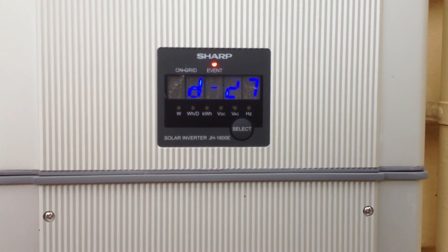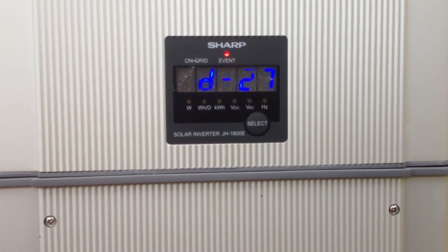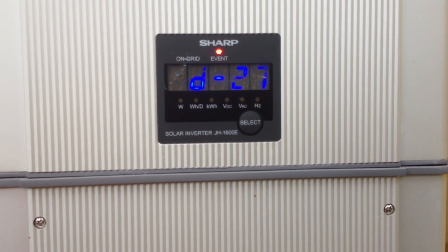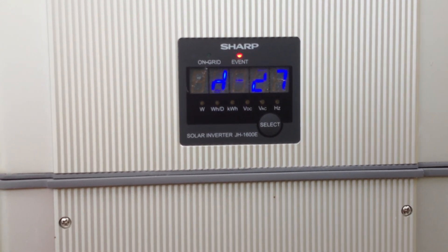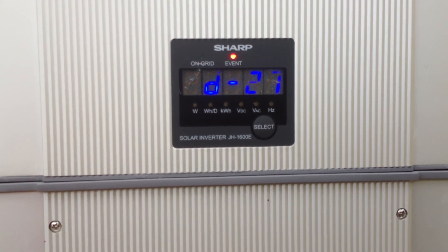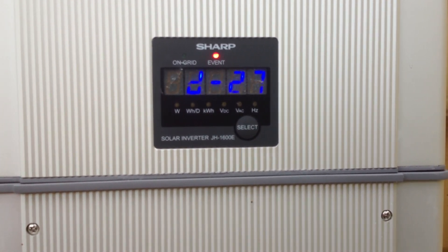Thanks for your time, and if you're having this error, I'm sorry to hear about that. If you'd like to get in contact with us and you're in the Gold Coast or South East Queensland area, we'd be certainly happy to help you and get your system operational again as soon as possible. Thanks very much for your time.